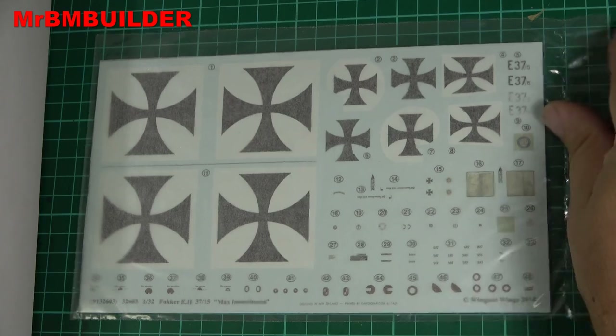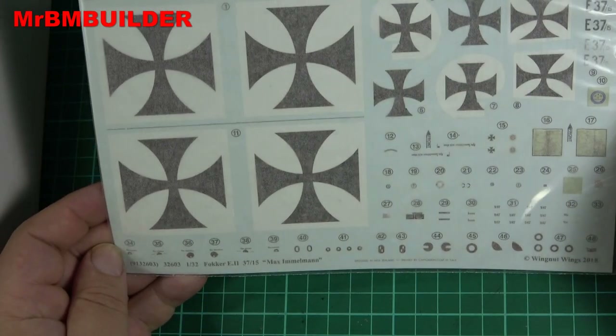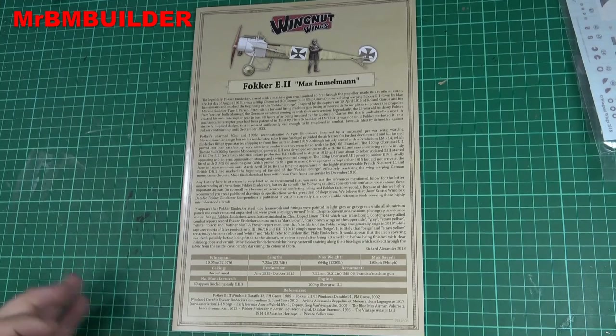Here are the decals. If you don't know anything about Wing Nut Wings, you can do your own research, but obviously the guys that make these model kits absolutely love aeroplanes because they put so much effort into these kits.